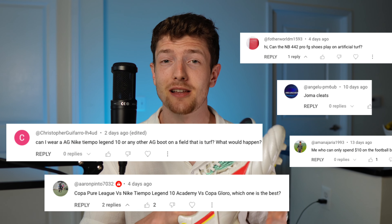I've gotten a lot of different questions and comments regarding football boots over my last few videos. So in this Q&A, I'm going to try and go over as many of those questions as I can. If you have any football boot related question, feel free to leave it in the comments below. You can check the links in the description if you're interested in picking up a new pair of boots at a discount.